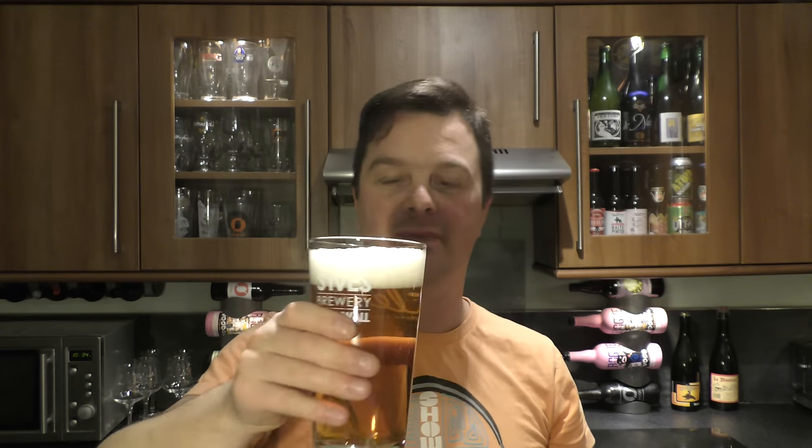Let's dive in. Cheers. Malty, bready, biscuity, slightly carbonated. Very drinkable. Quite a smooth beer — kind of goes down really well.